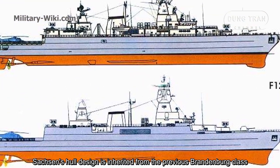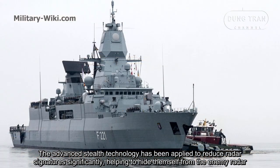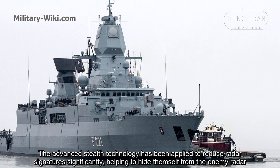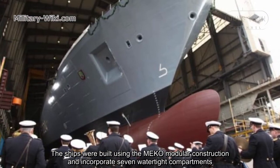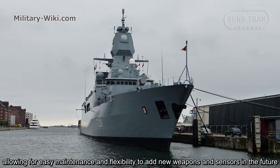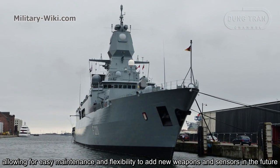The Sachsen's hull design is inherited from the previous Brandenburg class. Advanced steel technology has been applied to reduce radar signatures significantly, helping to hide the ships from enemy radar. The ships were built using modular construction and incorporate seven watertight compartments, allowing for easy maintenance and flexibility to add new weapons and sensors in the future.